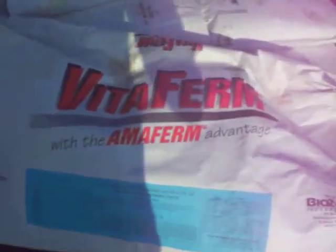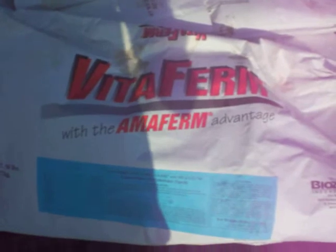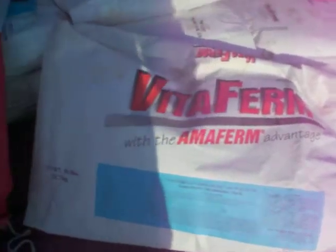The product we use is called VitaFirm. There are multitudes of different mineral companies out there, and you just have to work with your vet or your local feed dealer to figure out which is best for your area.